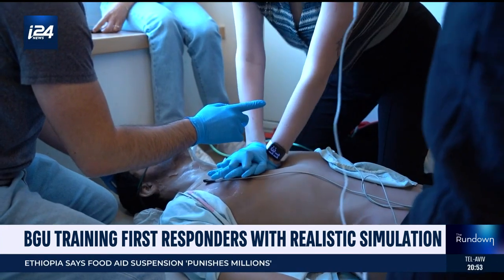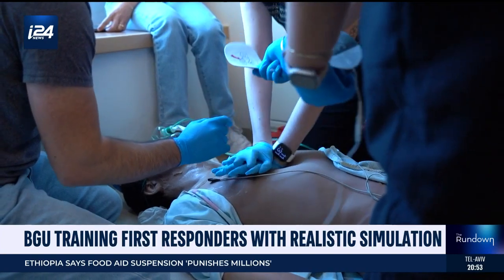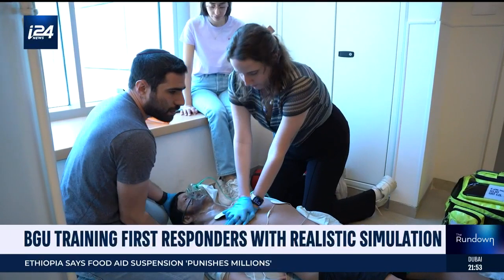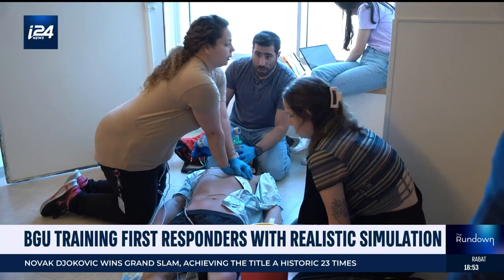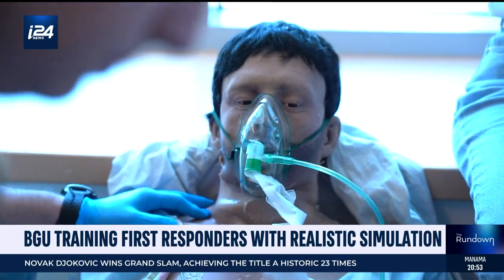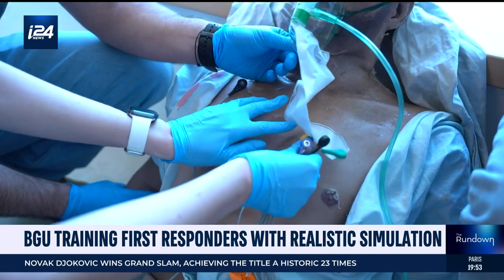Using the equipment, the monitor, the computerized system — it really gives us the ability to do what we would do in real life, as opposed to just talking about it and hearing about it. And then when you get to the actual situation, it's very different. The end result? Training the next generation of medical staff with the next generation of equipment, so they are unfazed by humanity's oldest problems.